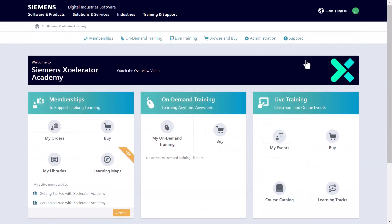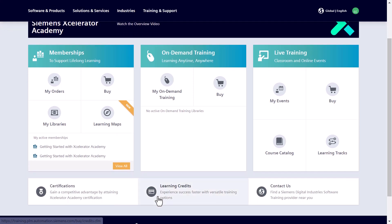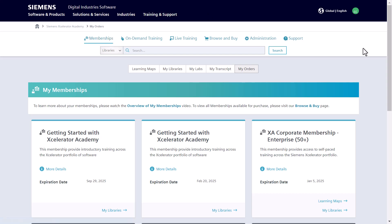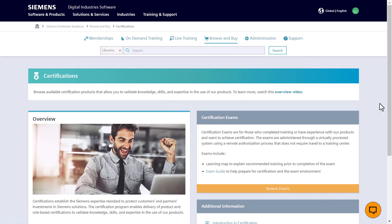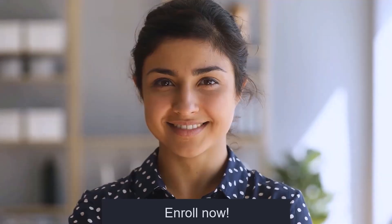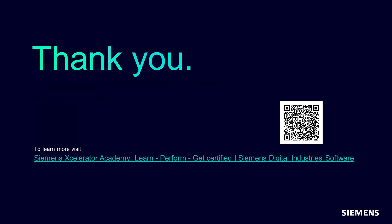After completing a live online training course for NX, be sure to explore our NX learning memberships and certifications for continuous learning opportunities. These memberships provide content to enhance your skills and stay current with NX. Our certifications validate your knowledge, giving you a competitive edge in your career. Enroll in NX courses today and contact us at Accelerator Academy Global Learning Industry at siemens.com or visit our website to get started.